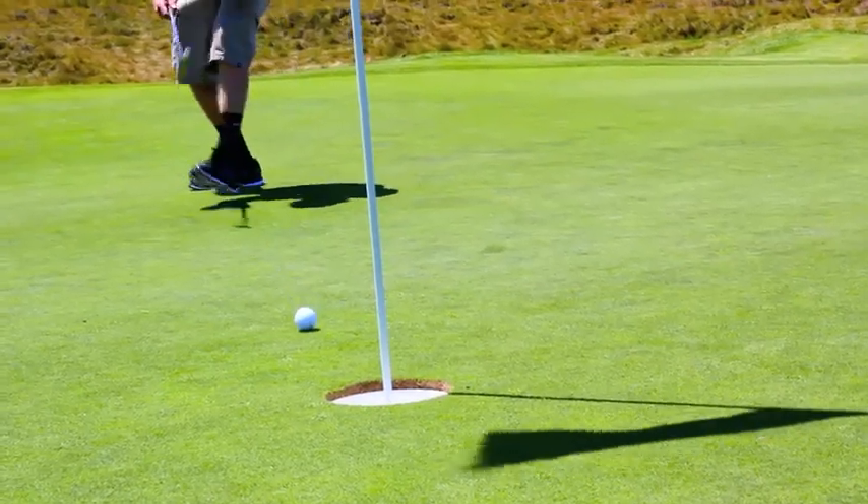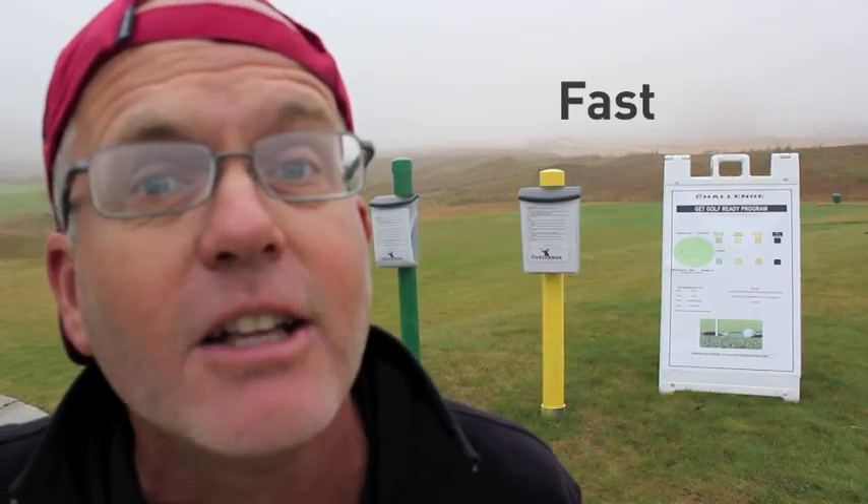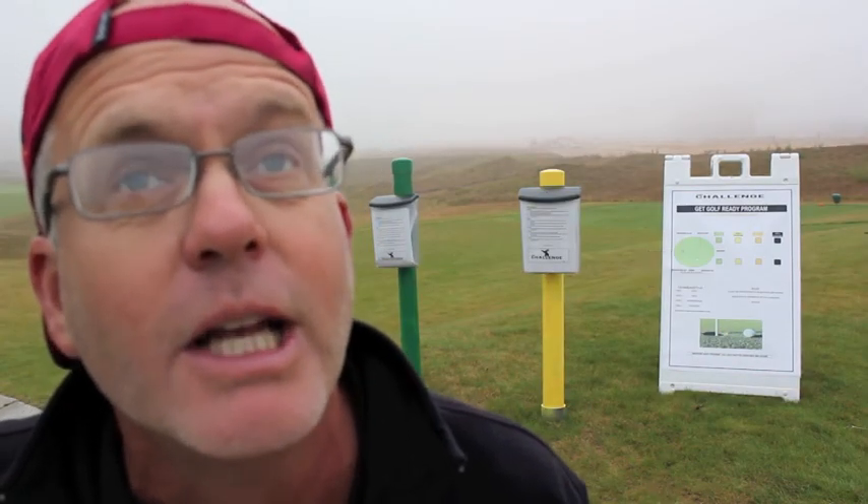We're here to bring new beginners out to play — people who have never played golf before. We're trying to do the three F's: make it fast, make it fun, and make it... affordable. There's no F in affordable. Anyways.